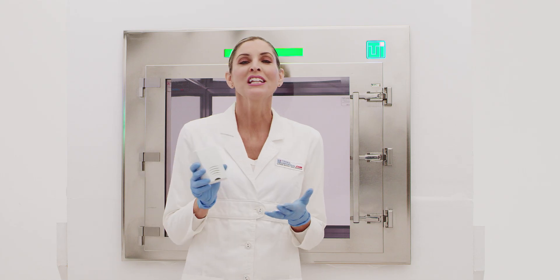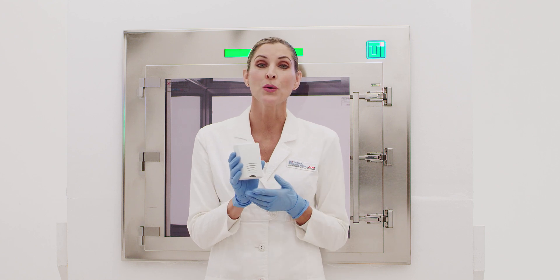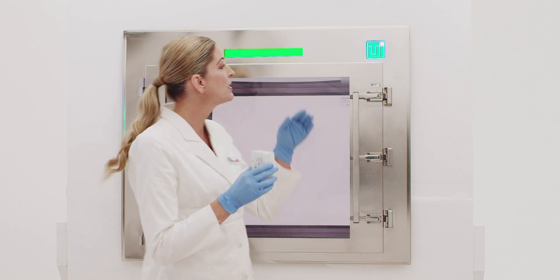For an additional layer of security, TeriUniversal Smart Pass-Throughs can be equipped with a wireless door alert. This standard accessory contains two alarm bells, one bell for each door, that ring each time the assigned door opens. The door alert plugs into a standard wall outlet and integrates with the color-coded status bar.